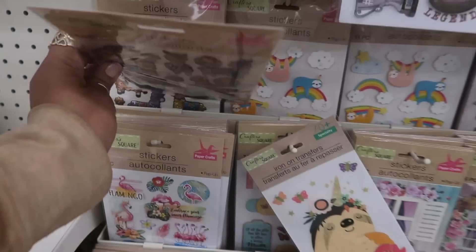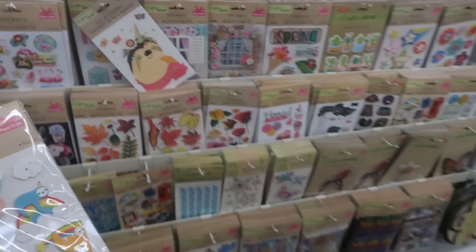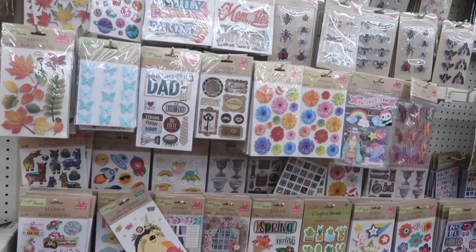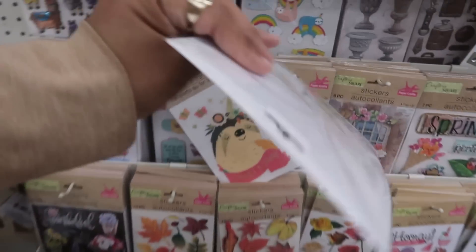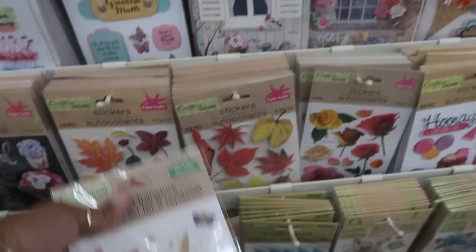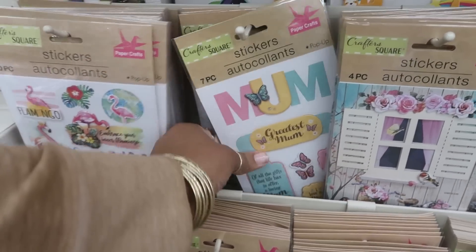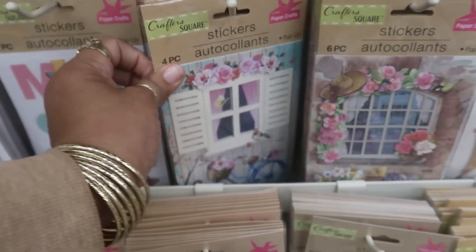Oh I see some new stickers, let's look at them. There's the llamas. I see a lot of stickers - if you guys don't want to see the stickers you can fast forward, because this is gonna take a minute. I'm gonna go fast though. There's a sloth. Let me move that because it doesn't go there. Look at these - 'Mom,' 'Greatest Mom,' some flamingos.